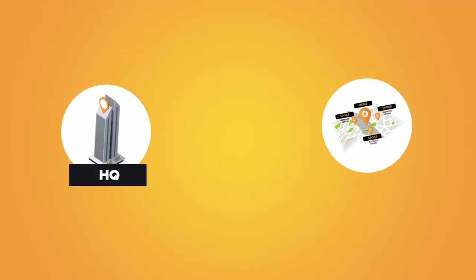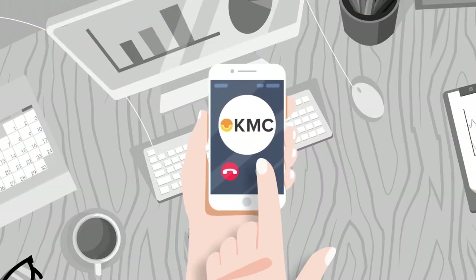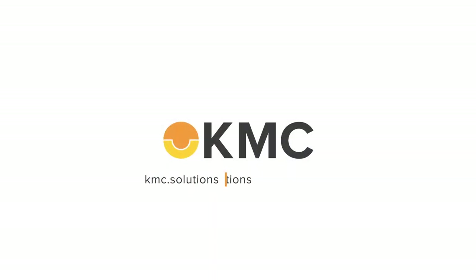Instantly set up your HQ while giving your workforce the power to choose where to work. Reach out to us for a free consultation to learn how you can flexibly work with our KMC Passport solutions.